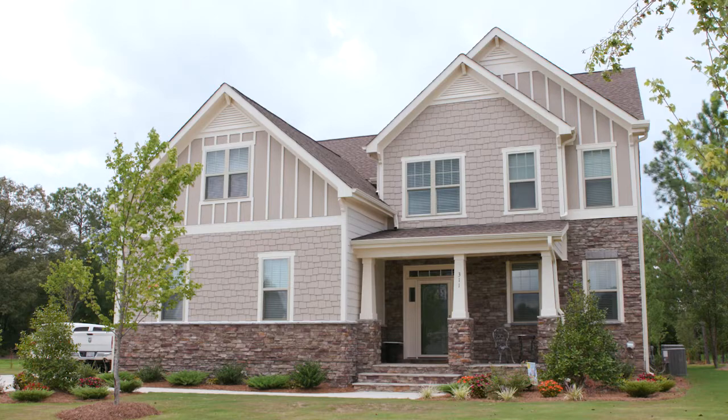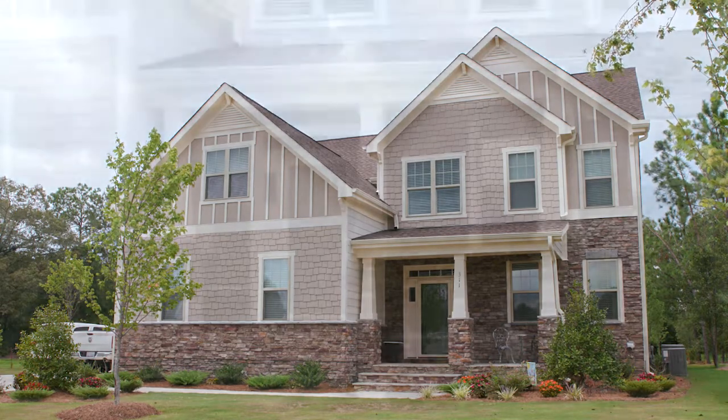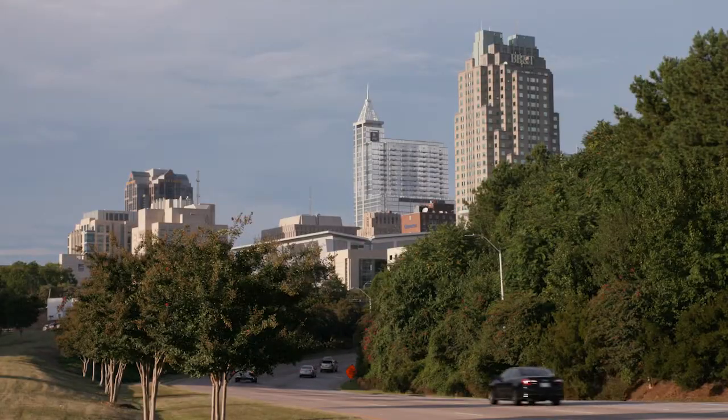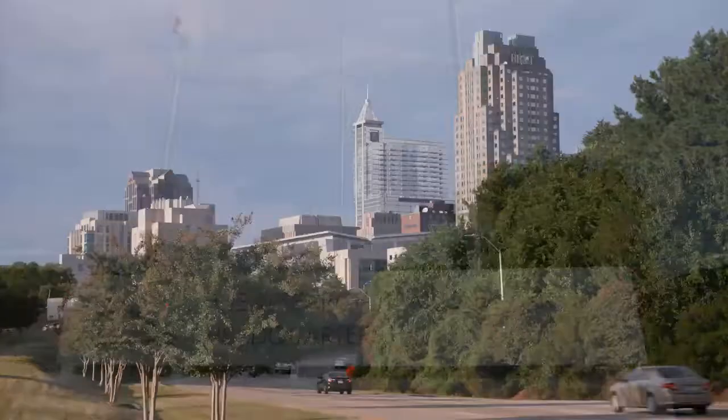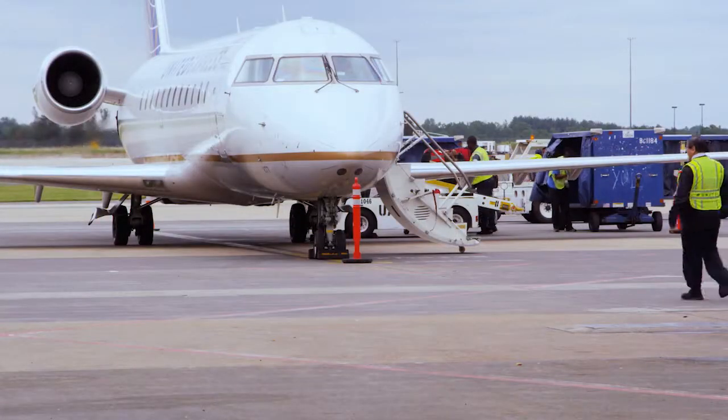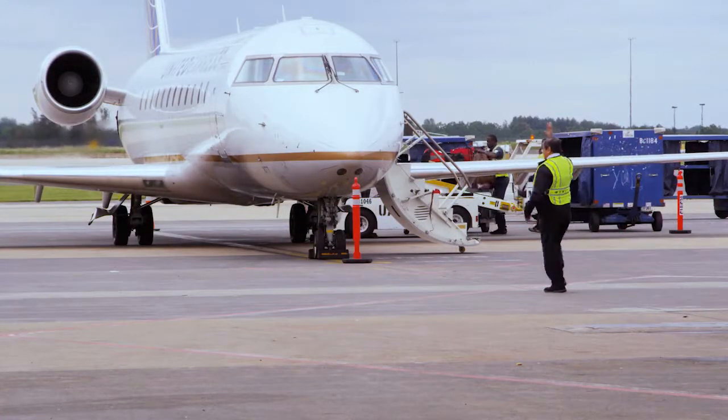Carved into a beautiful corner of North Carolina, Knightdale delivers small-town charm with all the conveniences of a big city. Downtown Raleigh is just nine miles away, and you have easy access to both the Research Triangle Park and Raleigh-Durham International Airport from I-540.